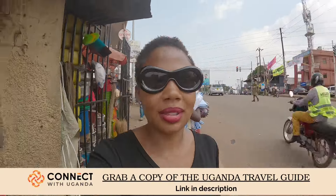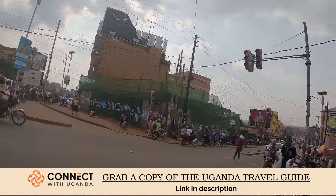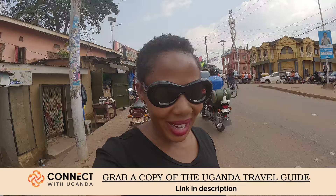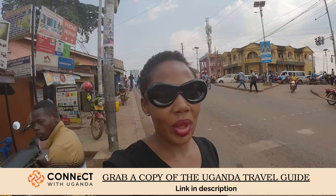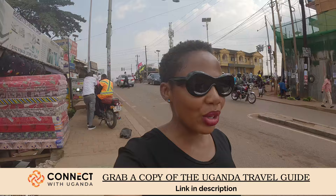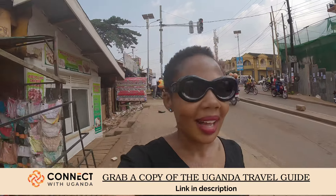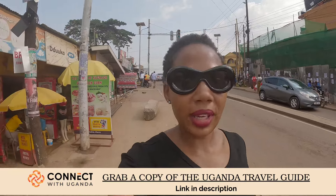We're finished with lunch. There is so much traffic in Ntinda. There's literally a police lady just standing there blowing a whistle for cars to move. In Kampala, when the traffic is heavy, police stand on the road to control traffic on top of the traffic lights. Sometimes the traffic lights are not enough and the police have to come and help out, especially during evening hours.